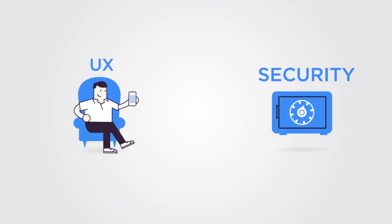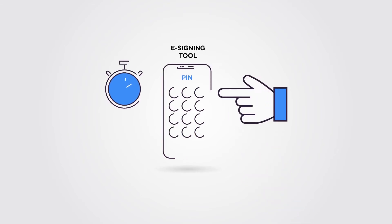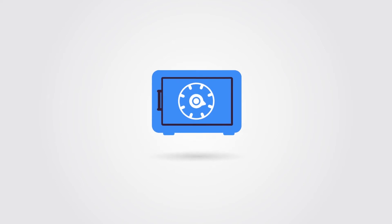Outstanding user experience and security are two critical issues to be addressed while embedding e-signing in your digital processes. Signing takes seconds, and the information to be signed is protected at all times.